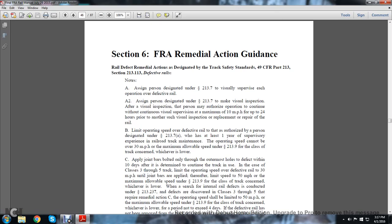Note A: Assign a person designated under statute 213.7 to supervise each operation over the defective rail. A2: Assign the person designated under statute 213.7 to make a visual inspection. After the visual inspection, that person may authorize operation to continue without continuous visual supervision at a maximum of 10 miles per hour for up to 24 hours prior to each visual inspection and replacement or repair of the rail.